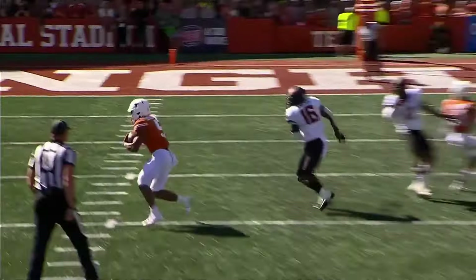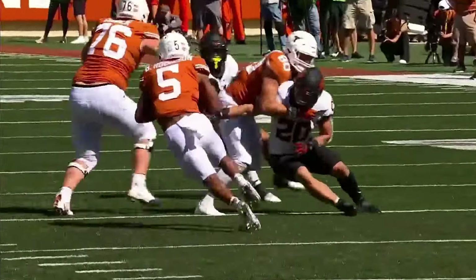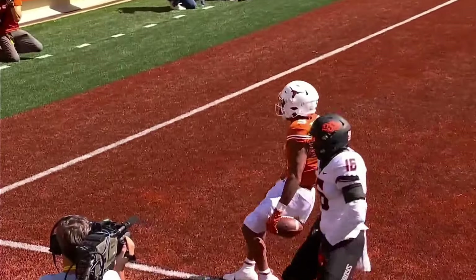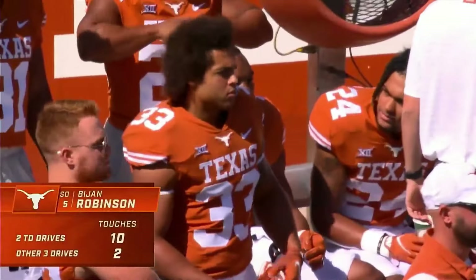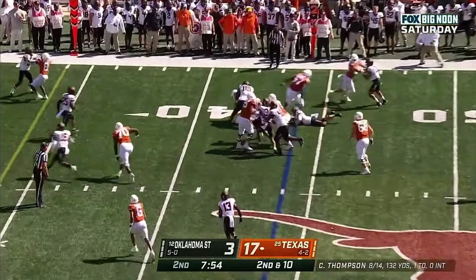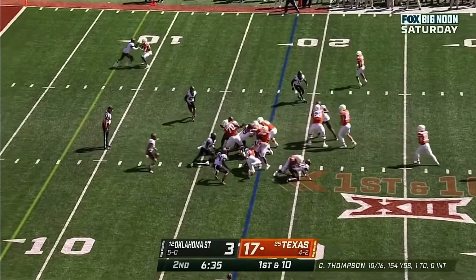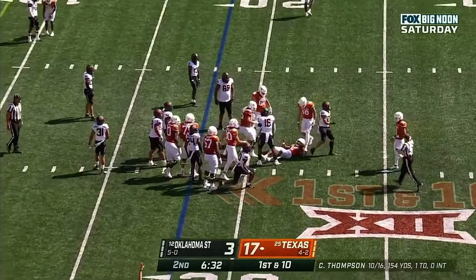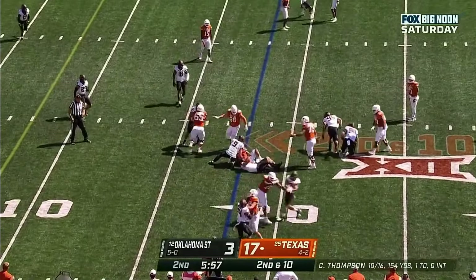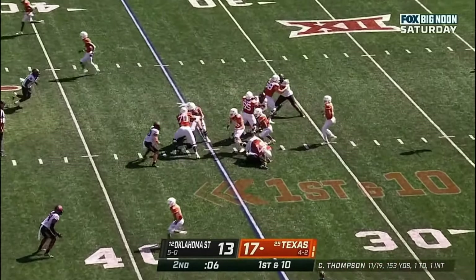Sarkisian's DNA is that the entire offense runs through the running back. But the beauty of Bijan Robinson is that you can put him in so many different areas and he can attack the defense in so many different ways - whether it's outside in the run, getting out of the backfield to catch the ball, or lining up as a wide receiver. Robinson jitterbugs it, cuts it inside, gets to the 40.